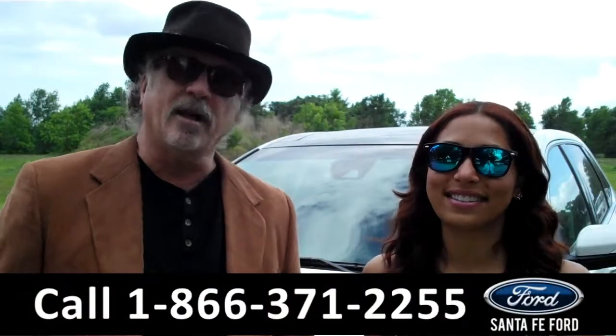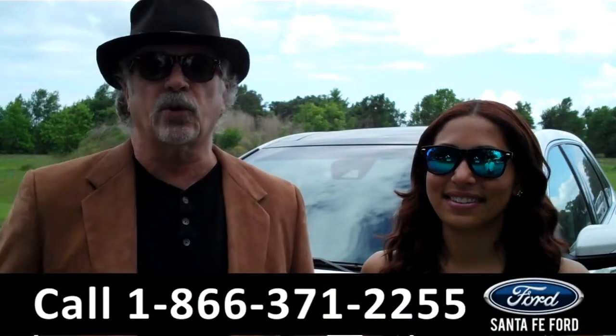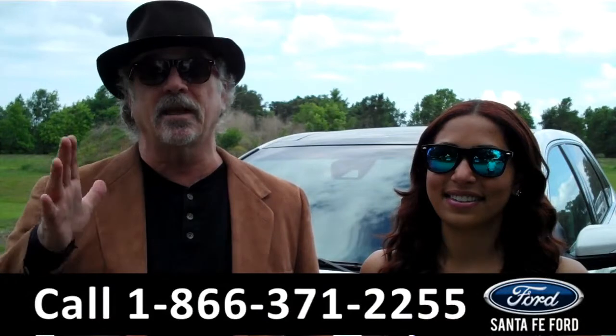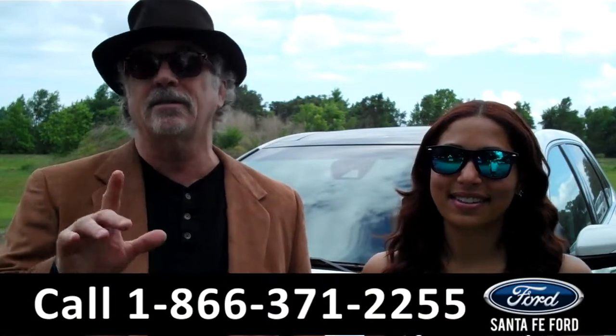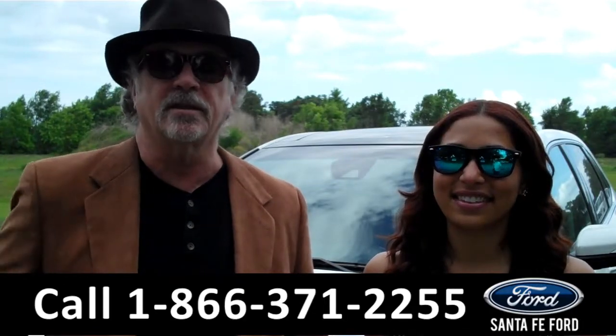Hey, this is Randy. And I'm Leslie. SantafeFord.com near Gainesville, Florida — I-75 at exit number 399. Right now we're going to take a closer look at a brand new Edge, and Leslie tells me this one has all kinds of cool features. Stay tuned, here's the details.